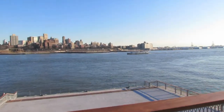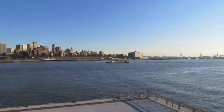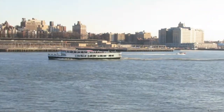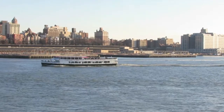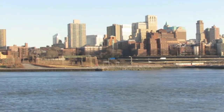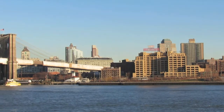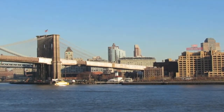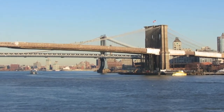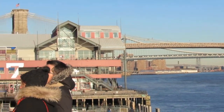We are on the upper level of the pier, looking across the East River toward Brooklyn Heights, and I see a Circle Line tour boat heading up the East River at this time. I will now pan across the Brooklyn Bridge, and we see the Manhattan Bridge in the background. Beyond the Manhattan Bridge, we can see a part of the Williamsburg Bridge.